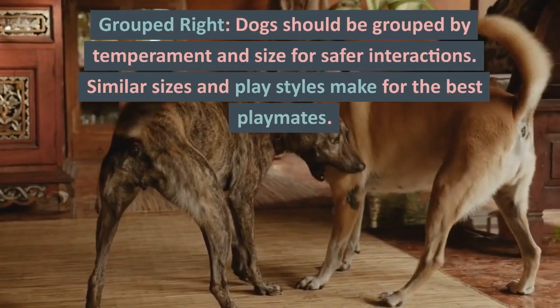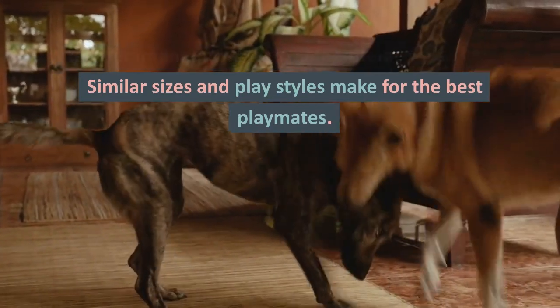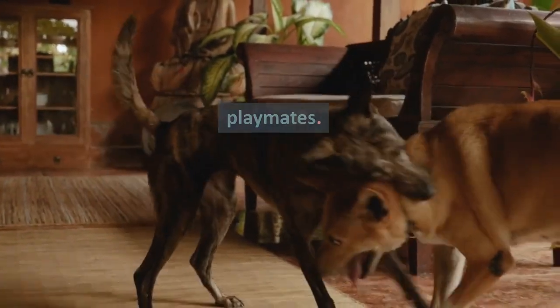Grouped right. Dogs should be grouped by temperament and size for safer interactions. Similar sizes and playstyles make for the best playmates.